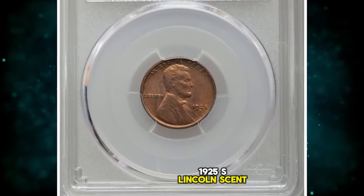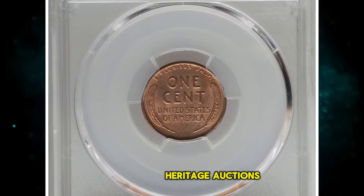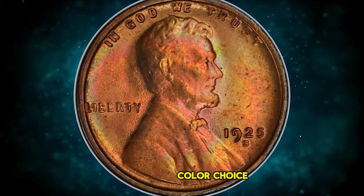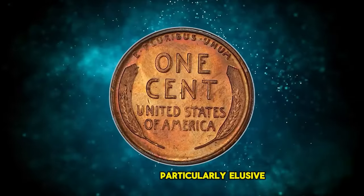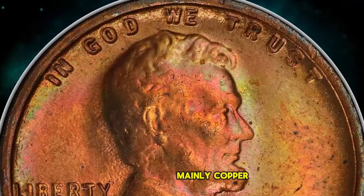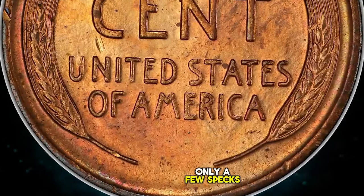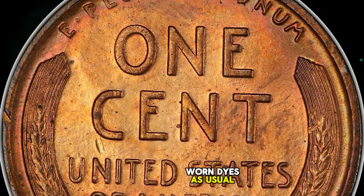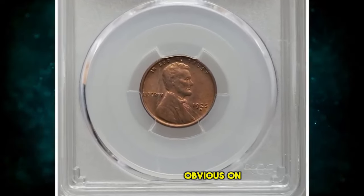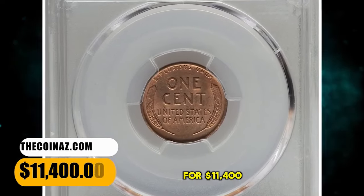1925 S Lincoln Cent, graded in Mint State 64 Plus Red by PCGS. According to Heritage Auctions, the 1925 S Lincoln Cent is scarce in mint state with original red color. Choice examples are particularly elusive, and finer pieces are rare. This plus-graded near gem displays mainly copper orange luster but also shows wisps of delicate rose and pale green hues, with only a few specks present. Struck from worn dies as usual, with metal flow lines on the obverse, and evidence of heavy die usage more obvious on the obverse than the reverse. Sold on December 14, 2023 for $11,400.